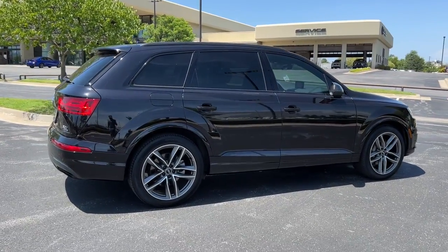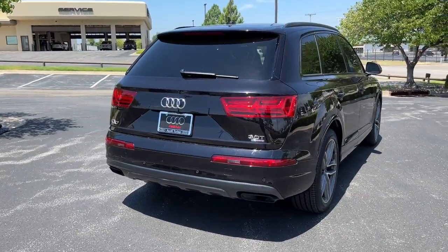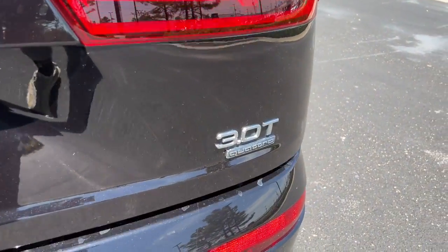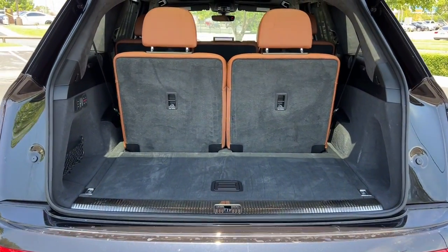The following are some of this vehicle's highlighted options: navigation system, keyless entry, sunroof/moonroof, power passenger seat, lane keeping assist, adaptive cruise control, fog lamps, power liftgate, heated rear seat, dual zone AC.